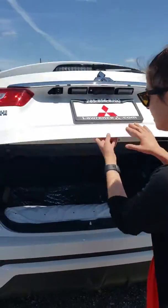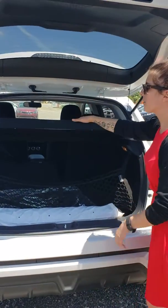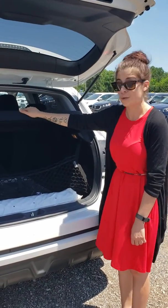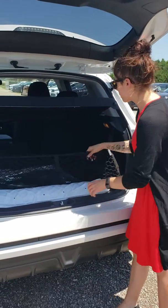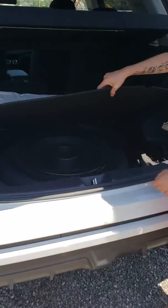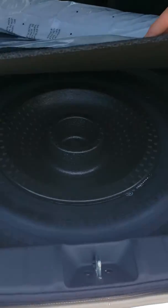In the back you do have this privacy shade, so if you're ever shopping for Christmas gifts and you don't want anyone to look inside your trunk, you are covered there — a wonderful cargo magnet. Underneath here is where you have your spare tire.